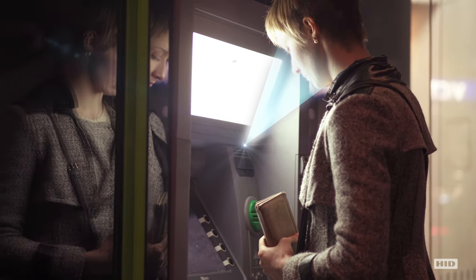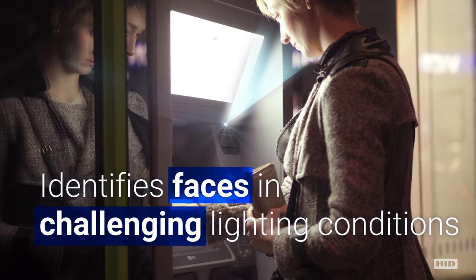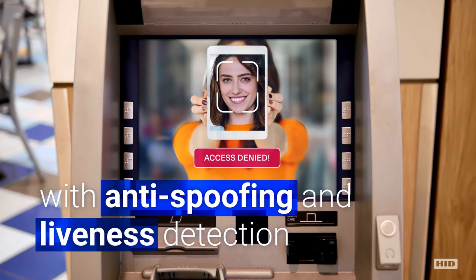HID Global's facial recognition technology can identify faces in challenging lighting conditions and offers anti-spoofing and liveness detection to secure ATM transactions.